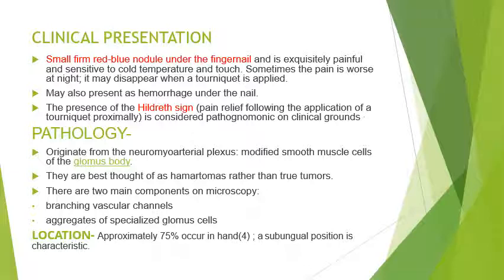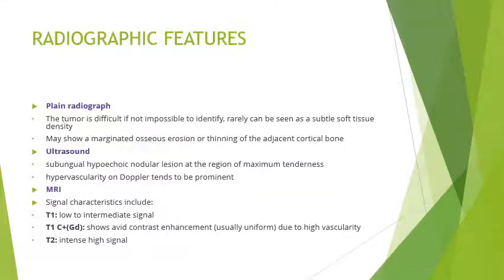These tumours are approximately located in 75% of cases in the hands, predominantly subungual in position. On plain radiograph it is very difficult to see the tumour, but we may see subtle soft tissue density swelling. On plain radiograph we may also see some well-marginated osseous erosion or thinning of the adjacent cortical bone.